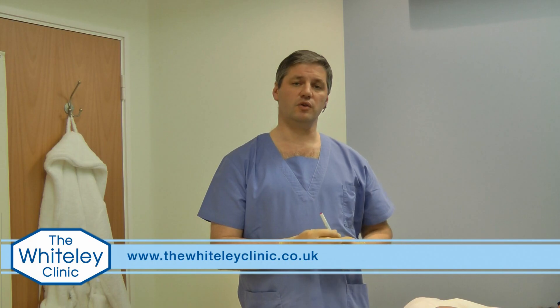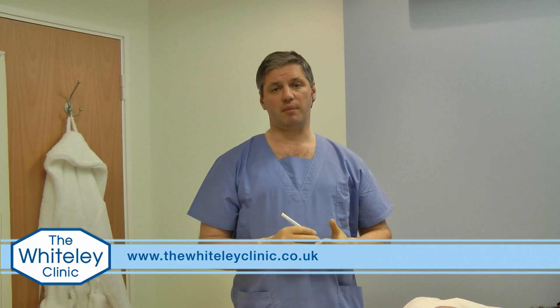I'm going to demonstrate botulinum toxin injections into a 30-year-old lady who's been one of our patients for about six or seven years with hyperhidrosis. At the Whiteley Clinic, we tend to use a drug called Dysport rather than botulinum toxin and we use a full dose of 500 units — that's 250 units on each side. This lasts for about six to nine months.